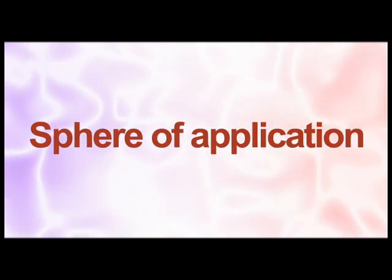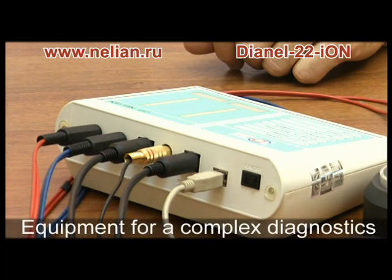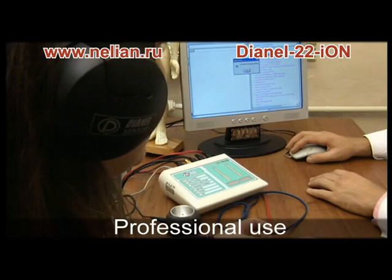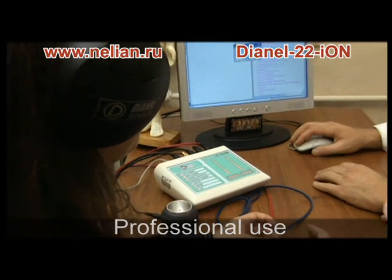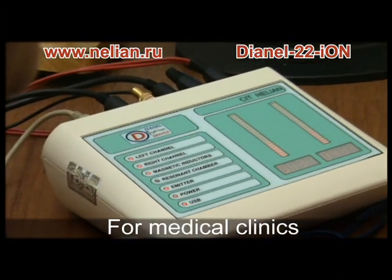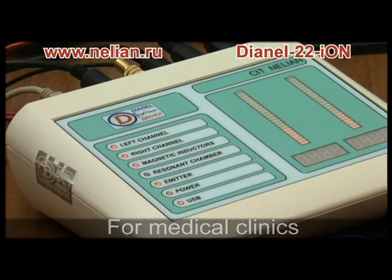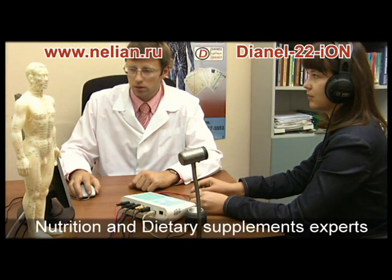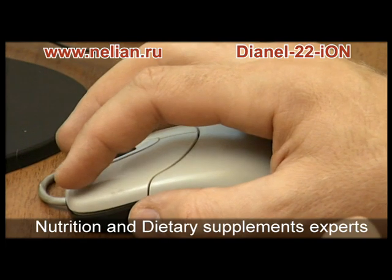Sphere of application: the complex is intended to render professional service, irreplaceable as a primary tool for health complex diagnostics and a universal monitoring instrument. Dianyl 22S Ion is used effectively by medical clinics, homeopaths, nutrition experts, and physiotherapeutic and spa centers.